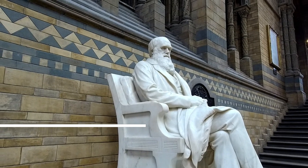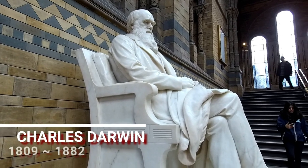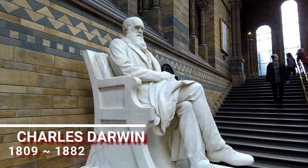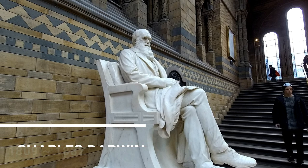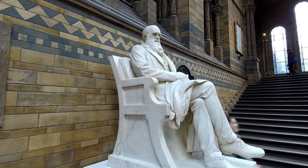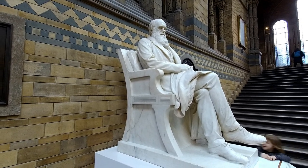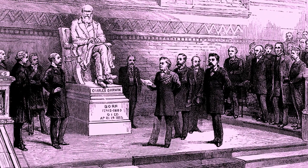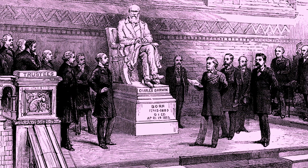The statue of Darwin. This has been here since I think 2008 when it was put back in its original position. It's had various positions all over the museum. It's two tons, this thing. And it was unveiled for the 200th anniversary of Darwin's birth, and now it takes pride of place here at the top of the stairs.